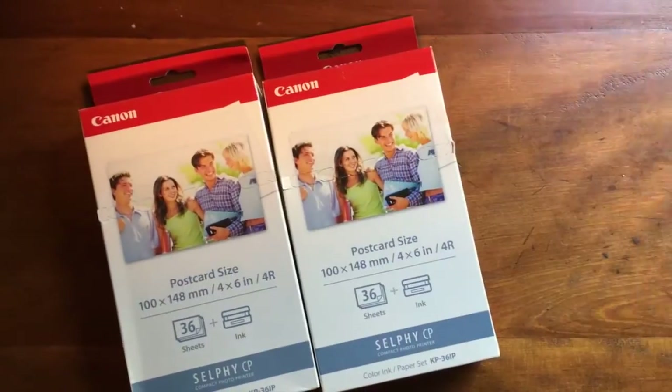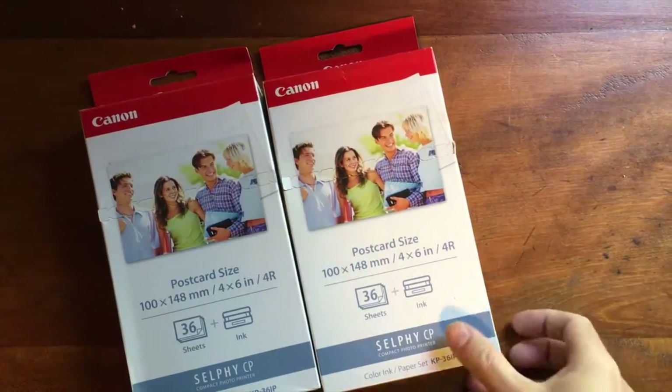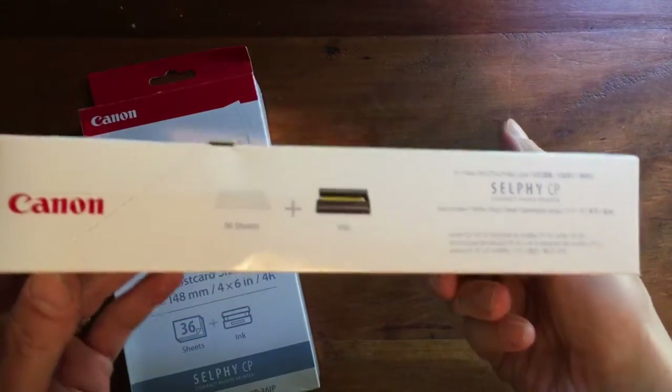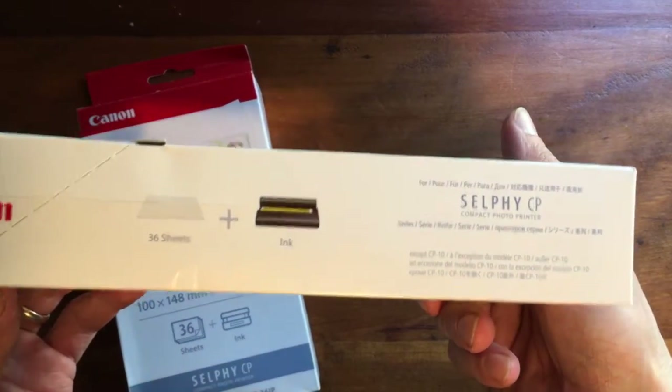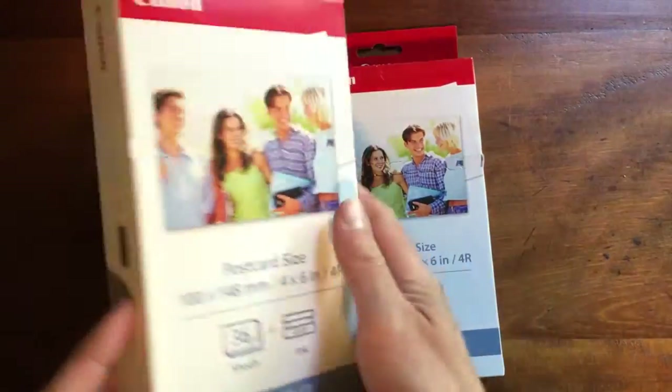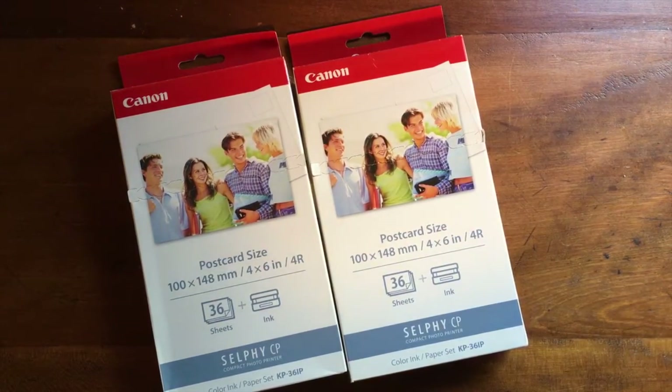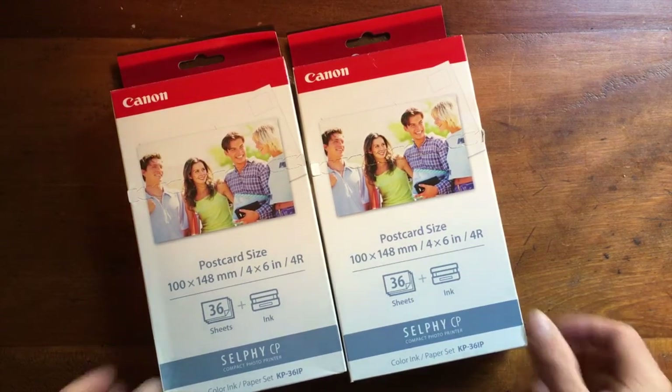These are a couple of printer ink and paper packs for a specific Canon selfie CP printer. I got these at that camera auction back in January, and they're kind of slow and steady sellers. These sold for $14.95 each.